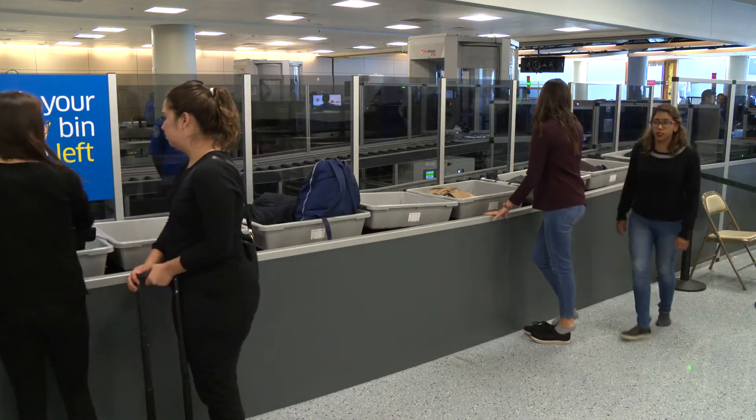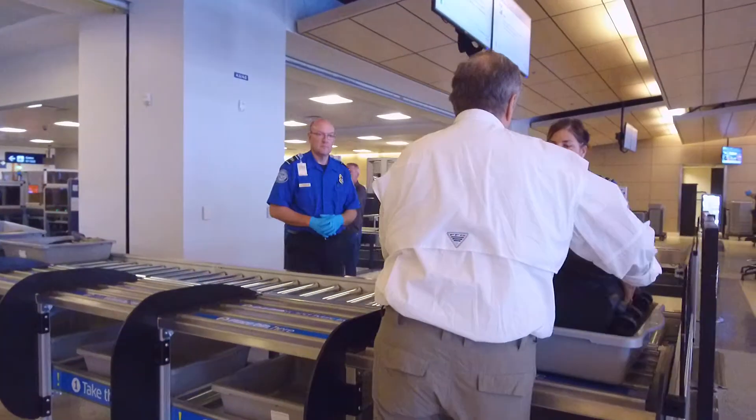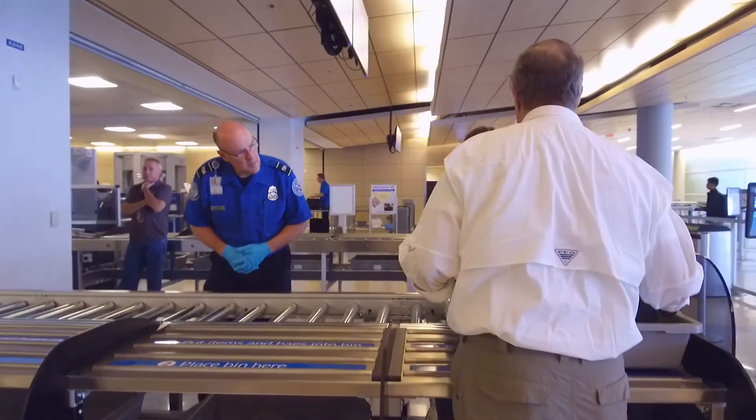Really exciting for our customers. You know, a lot of times you think that getting in and out of the airport through security checkpoints can be a hassle. This really eases that. Screening of individual passengers remains the same, but TSA officers say this new way of handling items will make a difference.